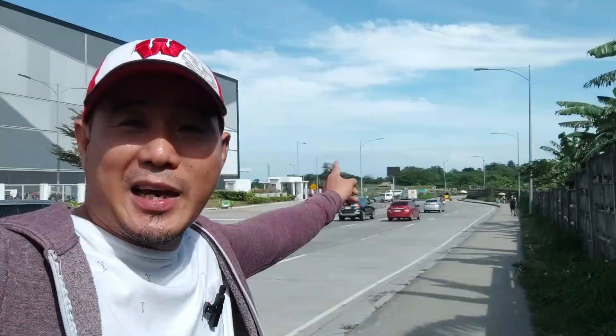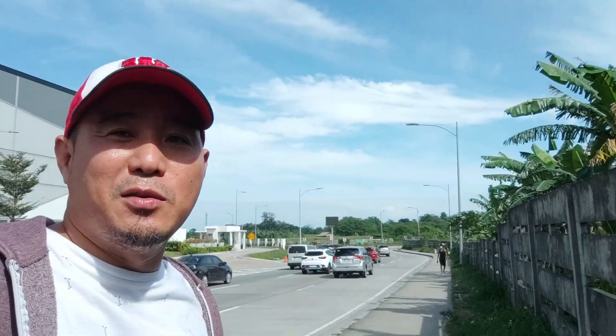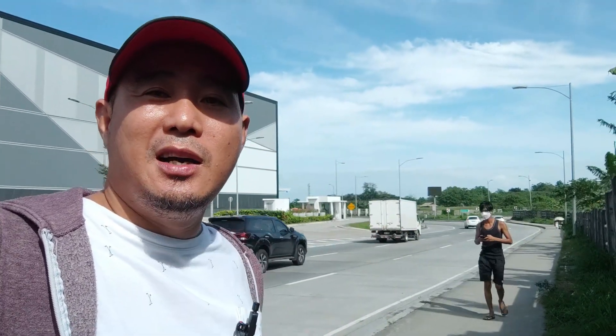nandito po ako ngayon sa may Daang Hari. Malapit lang po ako dito sa may MCX. So ayun po yung MCX, banda doon yung Muntinlupa, Cavitex. So konektado po yan sa South Luzon Expressway. So nandito po ako ngayon, may pupuntahan po tayo na isang medyo high-end na project dito, malapit lang po sa Daang Hari.